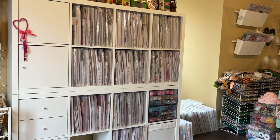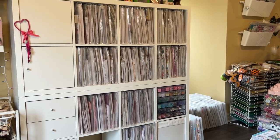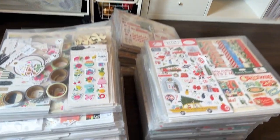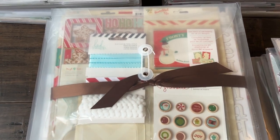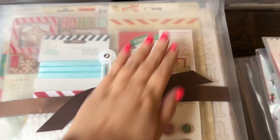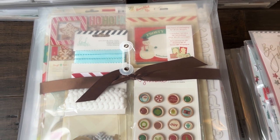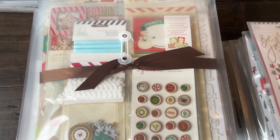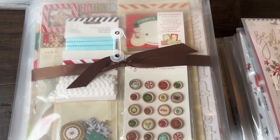Let's go ahead and get started. First off we'll do Christmas. What we have here are some old Crate Paper collections, and this one is Bundled Up — mixed with a couple other things that go well with it, like some Heidi Swapp and Shamel, but mostly it's the Bundled Up collection.